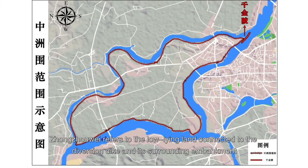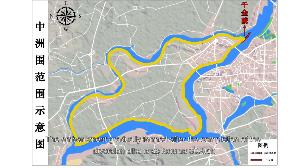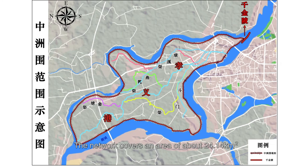Zhangzhou Wei refers to the low-lying land connected to the diversion dike and its surrounding embankment. The embankment, gradually formed after the completion of the diversion dike, is as long as 30.4 kilometers. Within this area, there is a complete canal network used for navigation, irrigation, and drainage, covering an area of about 24.14 square kilometers.